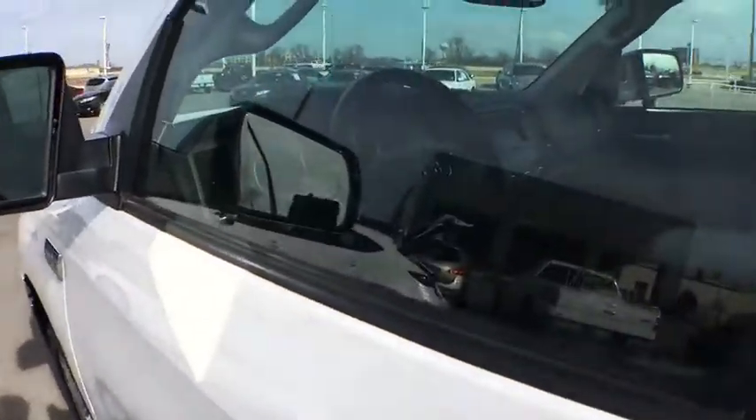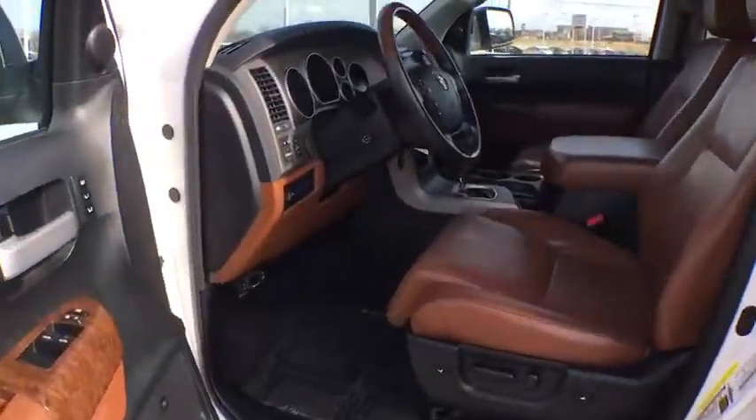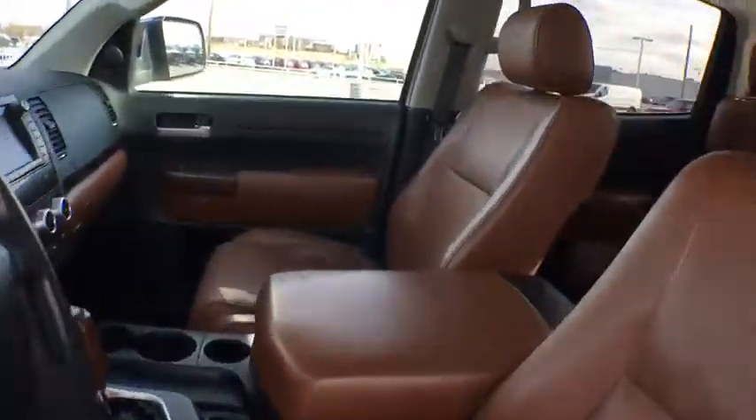CD changer, leather-wrapped steering wheel, Bluetooth, power steering, adjustable steering wheel, aluminum wheels, four-wheel disc brakes, cruise control, auto-dimming rear-view mirror, and four-wheel drive.